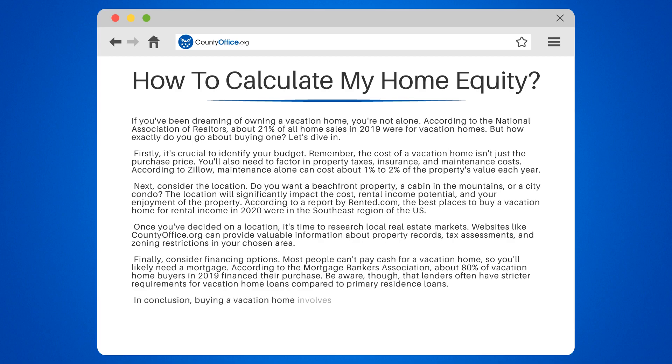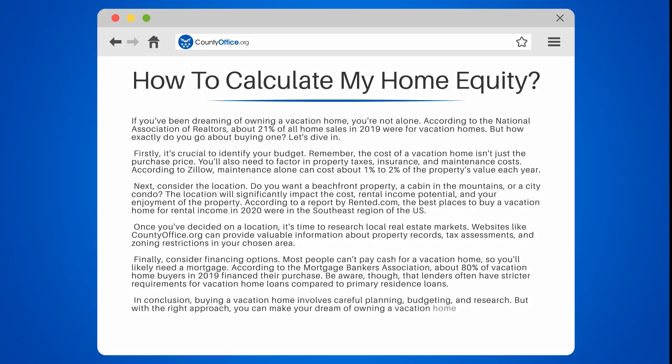In conclusion, buying a vacation home involves careful planning, budgeting, and research. But with the right approach, you can make your dream of owning a vacation home a reality.